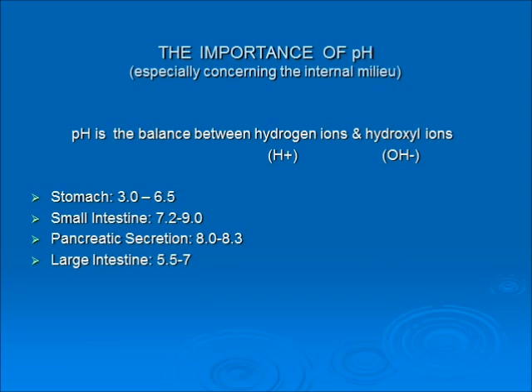The importance of pH, especially regarding the internal milieu: pH is a balance between hydrogen ions and hydroxyl ions, and every organ has its own pH requirement. The stomach needs to be acid; the small intestine we want alkaline; pancreatic secretions should be alkaline because digestive enzymes must have an alkaline pH to activate properly; and the large intestine should be acid — but often that gets skewed.